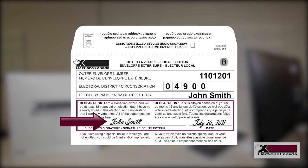We also verify that you've signed the declaration on the outer envelope and that you returned only one ballot. We then update our records to show that your ballot was returned.